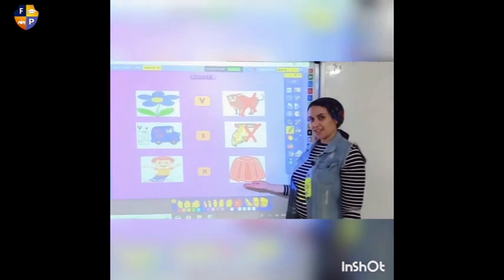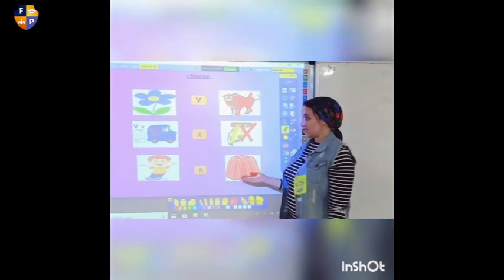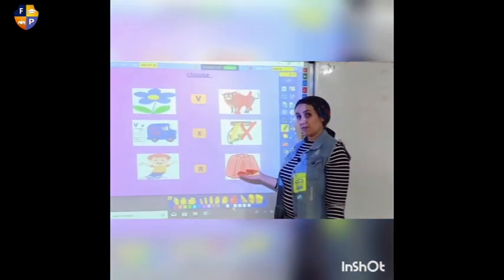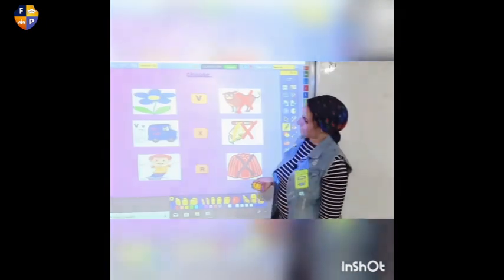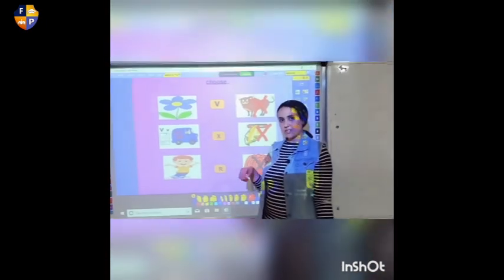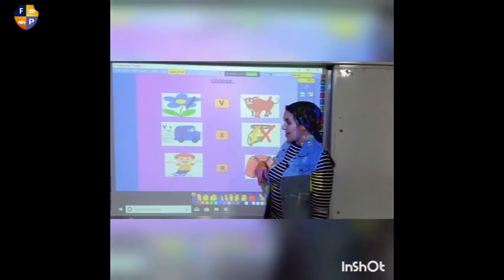And this — what's this red thing? It's a jelly. Does jelly start by sound V? No. Jelly starts by sound J. And this — does flower start by sound V? No, it doesn't.